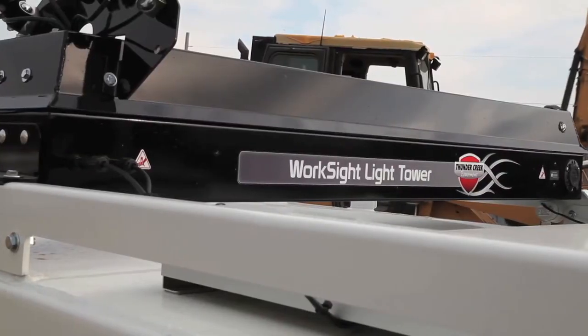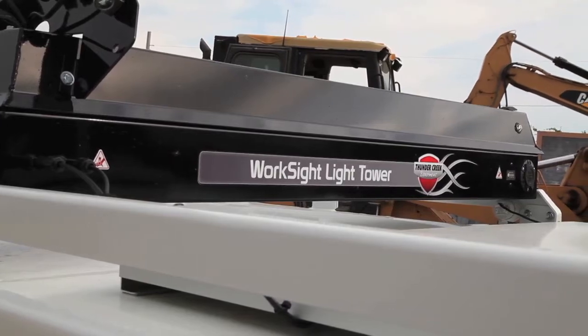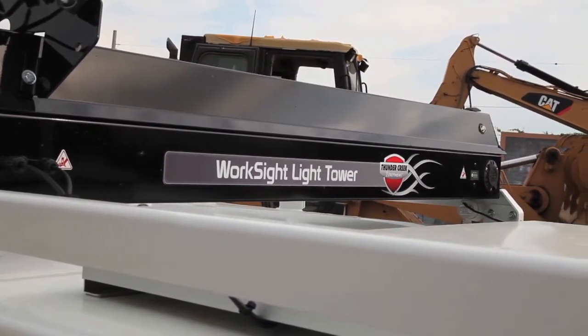The light tower is handy. As we know, the days keep getting shorter. You're going to want to be able to pull the light tower up to fuel up, because just because the guys are done working doesn't mean you can't stop getting them fuel for the next day.